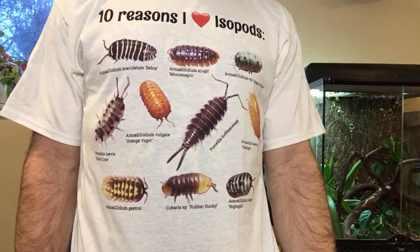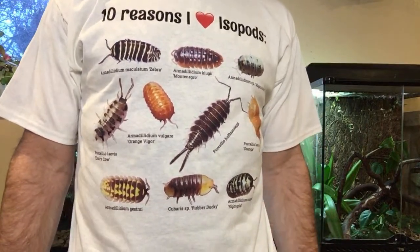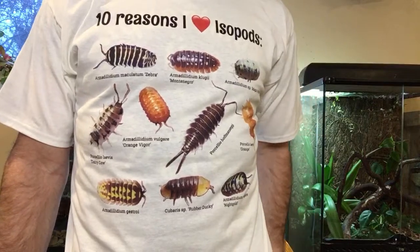I'll put a link up on Facebook, Instagram, Patreon, and everywhere I can think of so if you want to get one, you can. I'm pretty excited about it. I'll try to catch up a little bit with the chat. I'm glad there's some interest in these shirts.